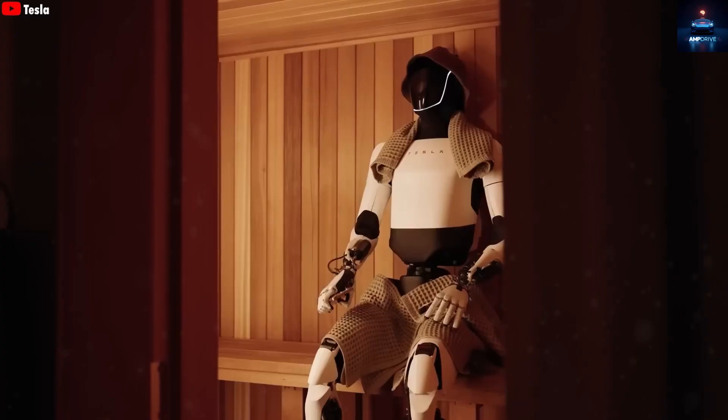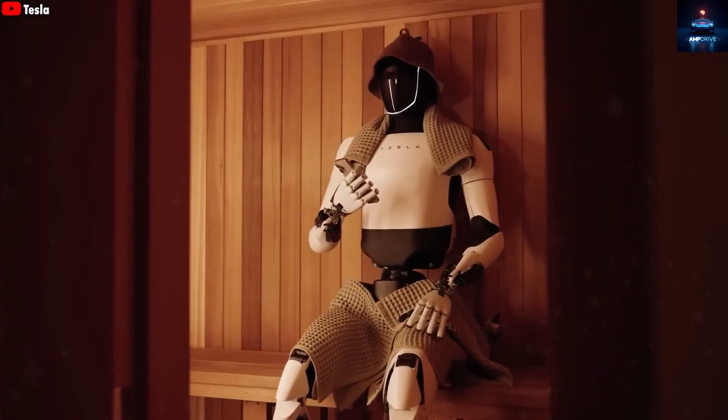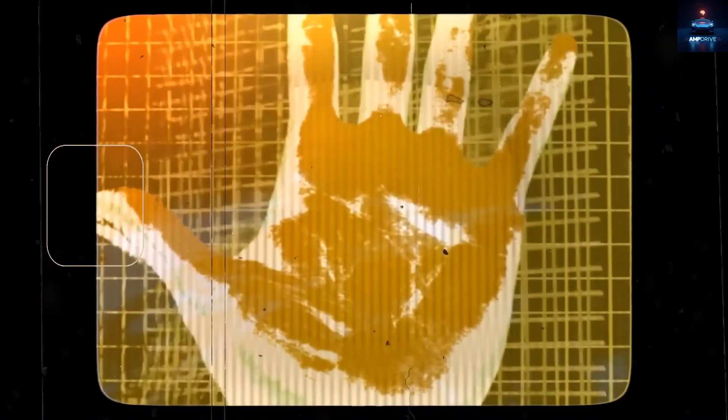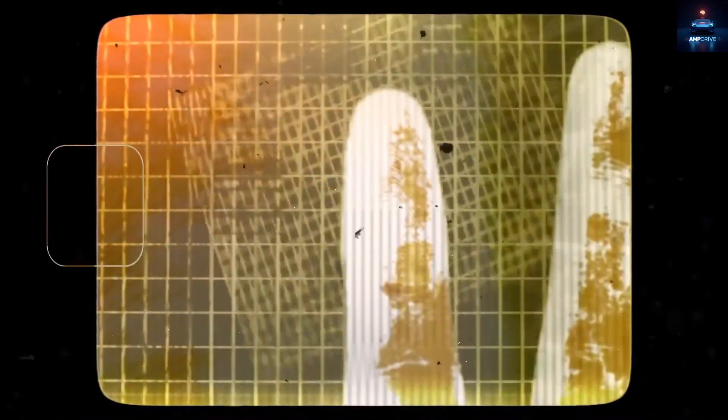While the previous Optimus version could perform around 1,500 basic tasks, the Gen 3 robot is expected to manage close to 3,000, doubling its functionality. This leap in capability comes from better sensors, more flexible joints, and a more advanced control system. For example, if Gen 2.5 could pick up an egg without cracking it, Gen 3 can now crack the egg, cook it, and serve it, mimicking real human actions almost perfectly. This generation focuses heavily on real-world usefulness, especially for household chores.